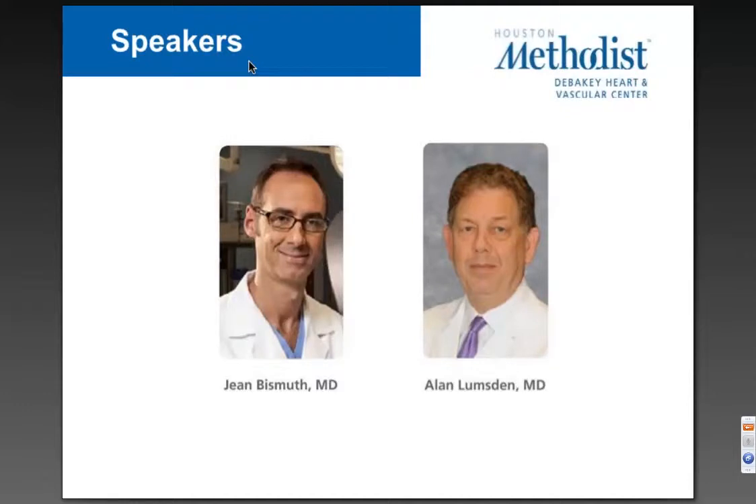Our first presenter is Dr. Jean Bismuth. Dr. Bismuth is a vascular surgeon and an assistant professor at the Methodist-DeBakey Heart and Vascular Center at Houston Methodist Hospital in Houston, Texas. Dr. Bismuth and our second speaker, Dr. Lumsden, have been closely involved in the development of intravascular robotics technology from the beginning.